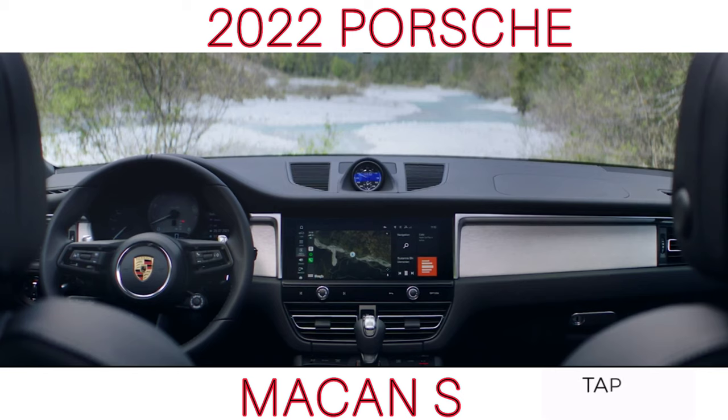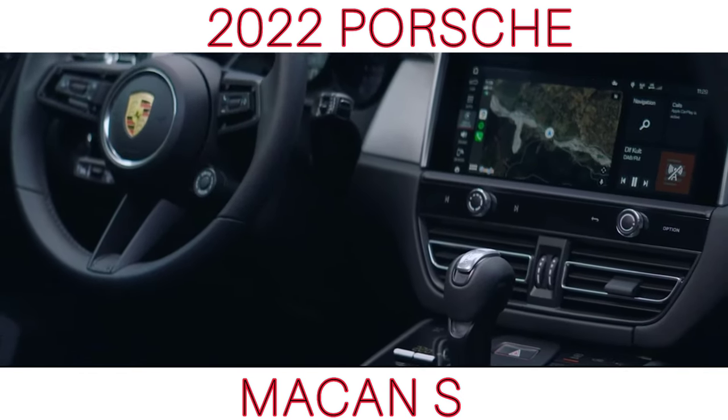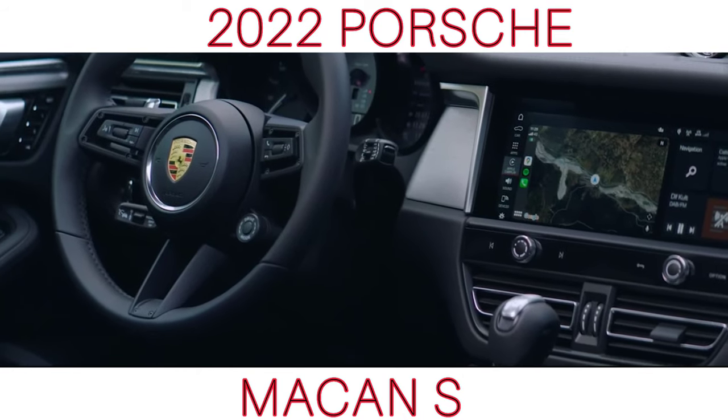Another upgrade to the Macan is that the Porsche Dynamic Light System, PDLS, and Sport Design exterior mirrors are now standard on all new Macan models.